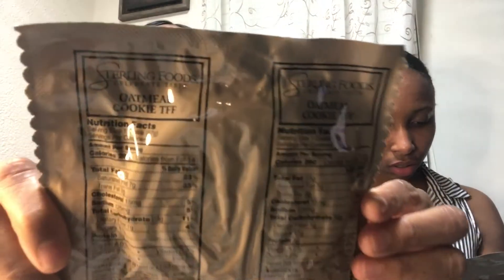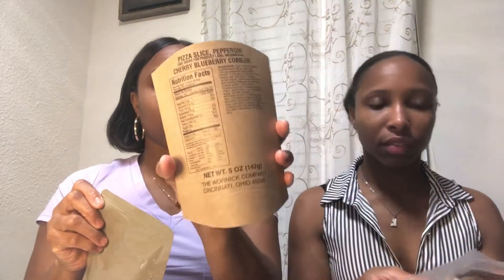Let me show you what's in here. The first thing I see is a chocolate protein drink powder. They have nutritional facts on the back too. This is pepperoni pizza with cheese sauce, and these are oatmeal cookies — looks like two of them. There's also a cherry blueberry cobbler, and this is the warmer that you use to heat everything up.